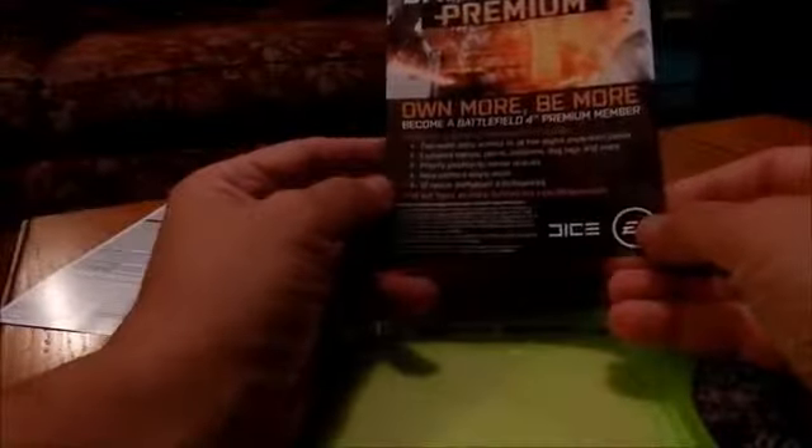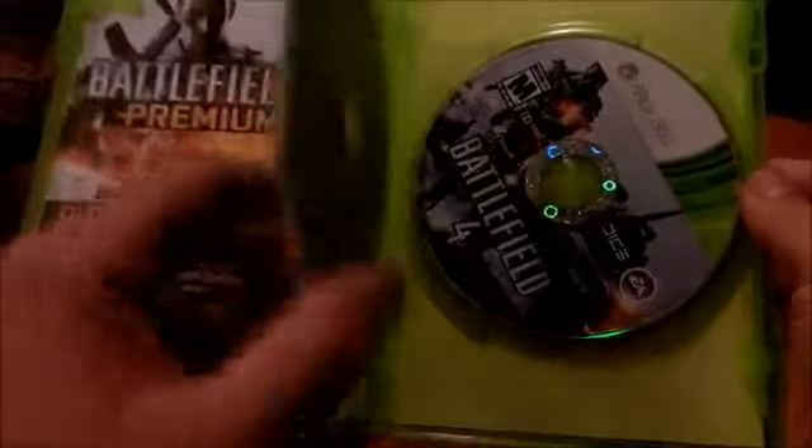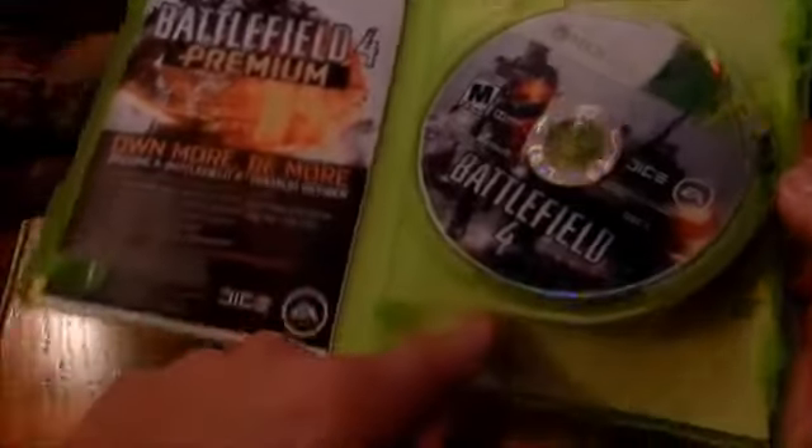It doesn't have any codes on here or anything like that. There's a Battlefield 4 Premium Membership pamphlet, but it doesn't come with anything special. There are no codes on it. You can see it's two discs — an install disc and a play disc, just like Battlefield 3 was.